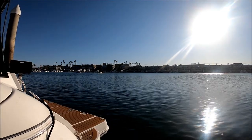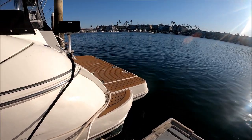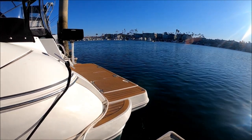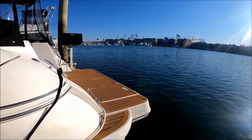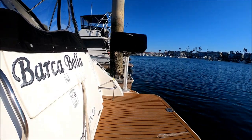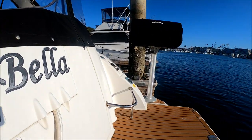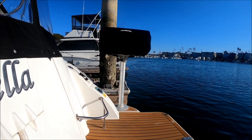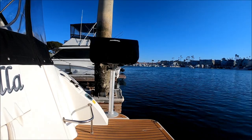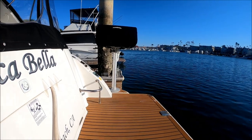Here at the transom we see an extended swim platform, nicely covered with plastic tech deck. We have a covered boarding ladder right up under that hatch — four steps to make boarding that much easier. Stepping aboard, we have trunk storage, a grab rail, and a place for our fenders. There's also an in-deck mount so you can add a barbecue or cocktail table — a great area to put a couple of deck chairs and enjoy the view.